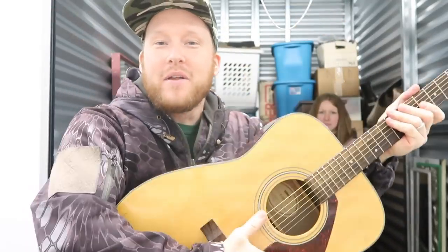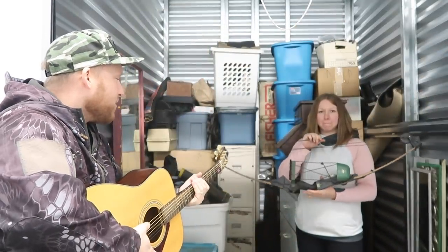What's going on guys, storage unit number two! You guys are about to see what's in this thing. There are some goodies in here — we have a Yamaha guitar and a Shadow 300 bow. I got Ashley here helping me. We're going to go through each box and show you everything that's in this thing.